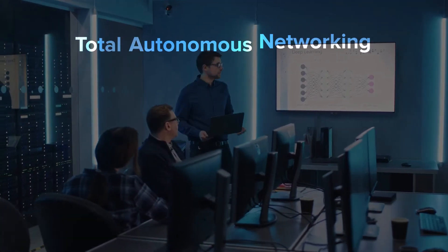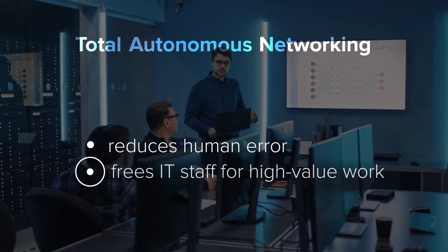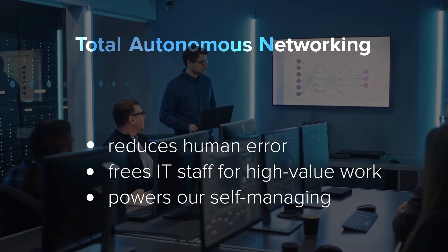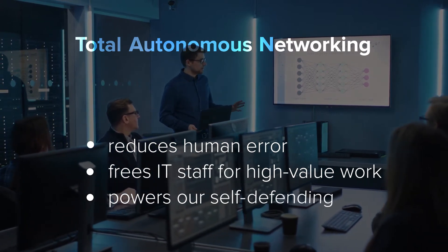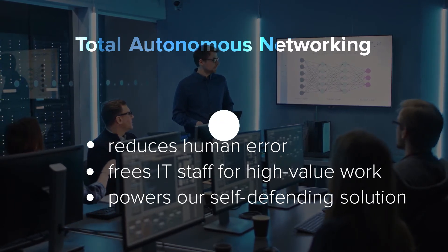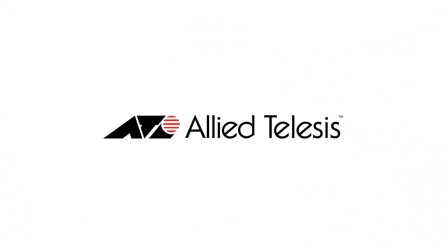Total autonomous networking reduces human error, frees IT staff for tasks that add business value, and powers our self-managing, self-optimizing, self-defending solution and more — making the network that runs itself a reality. Allied Telesis. Network smarter.